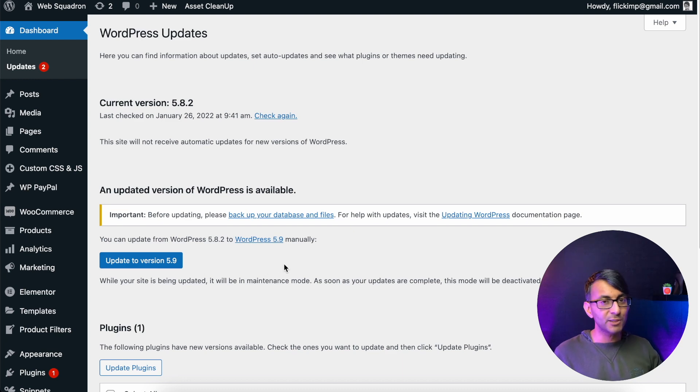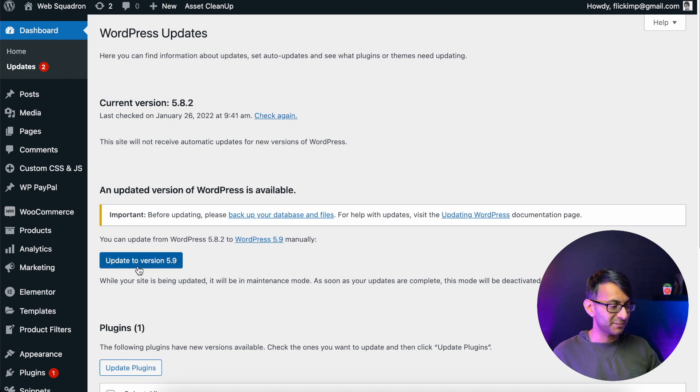We're now going to click update and I will tell you how long it took. That only took a few seconds — not even that, probably one second.